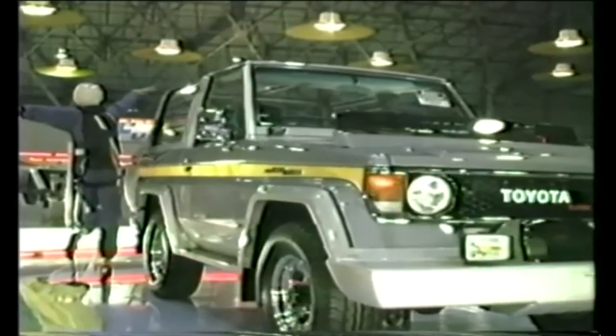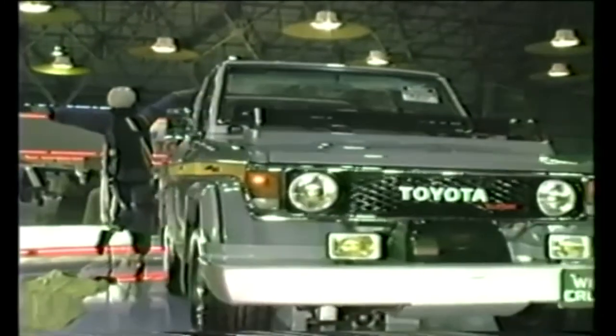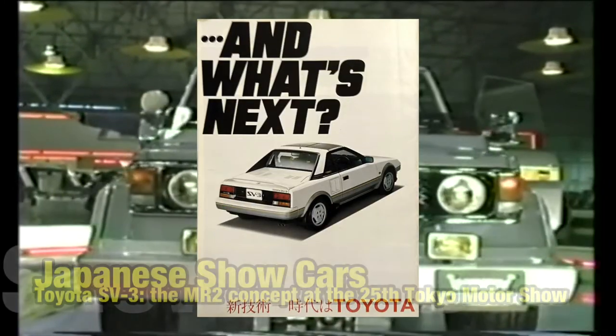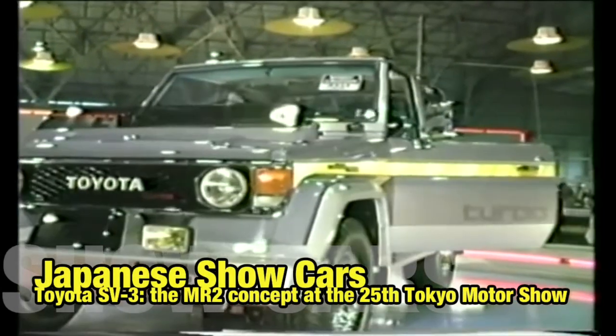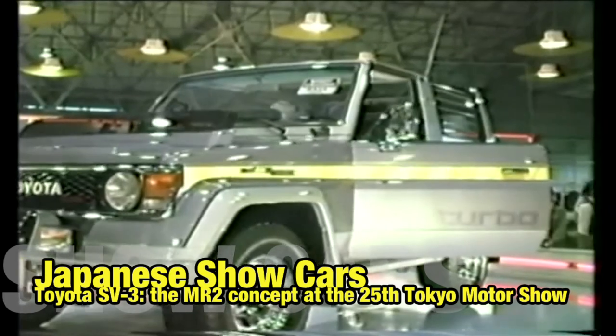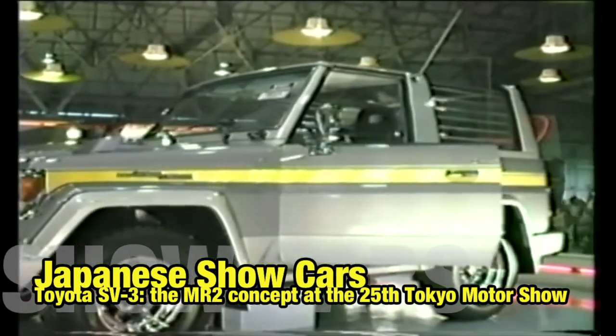Hey, welcome to another BombPy video and my name is Art. In this video I'll speak about the Toyota SV3 concept car that was basically the prototype of the MR2. This video will also be the start of a new featured section: Japanese Show Cars.